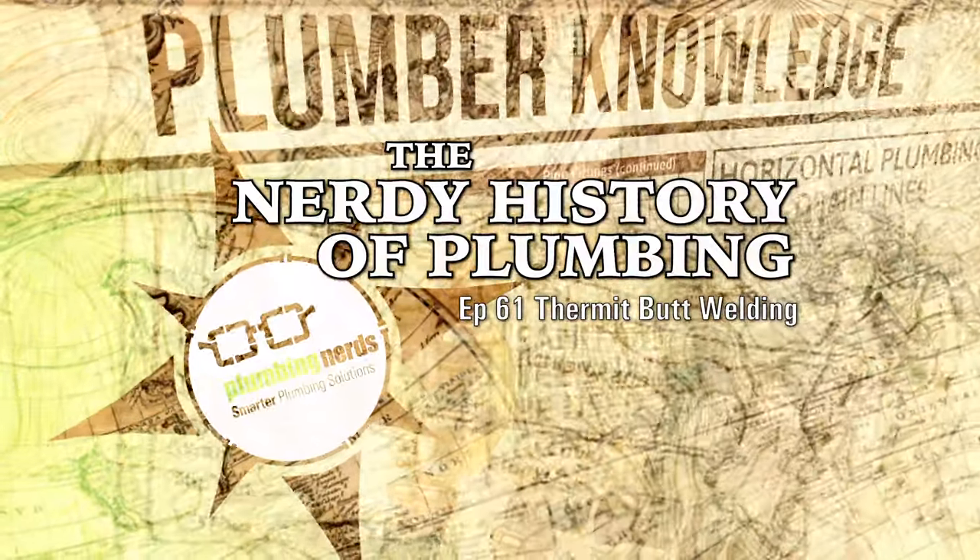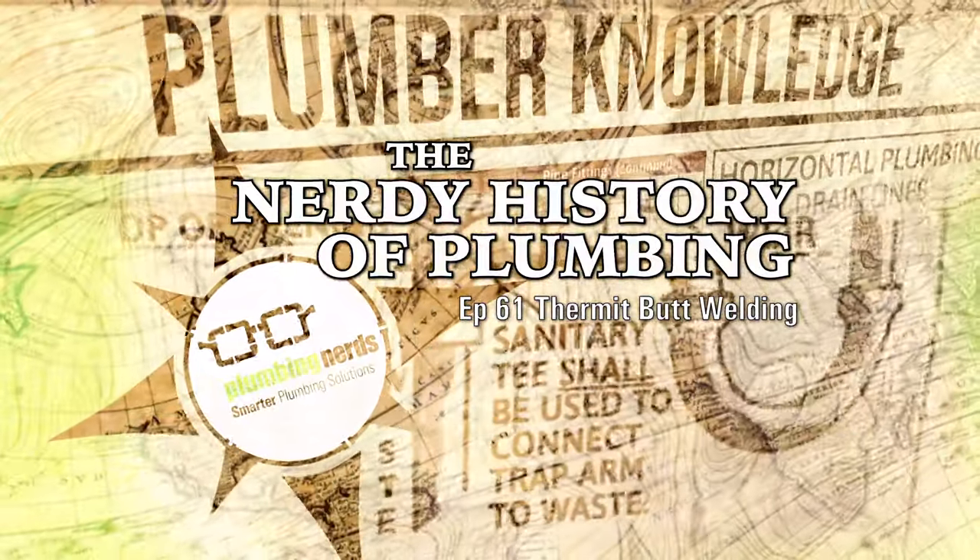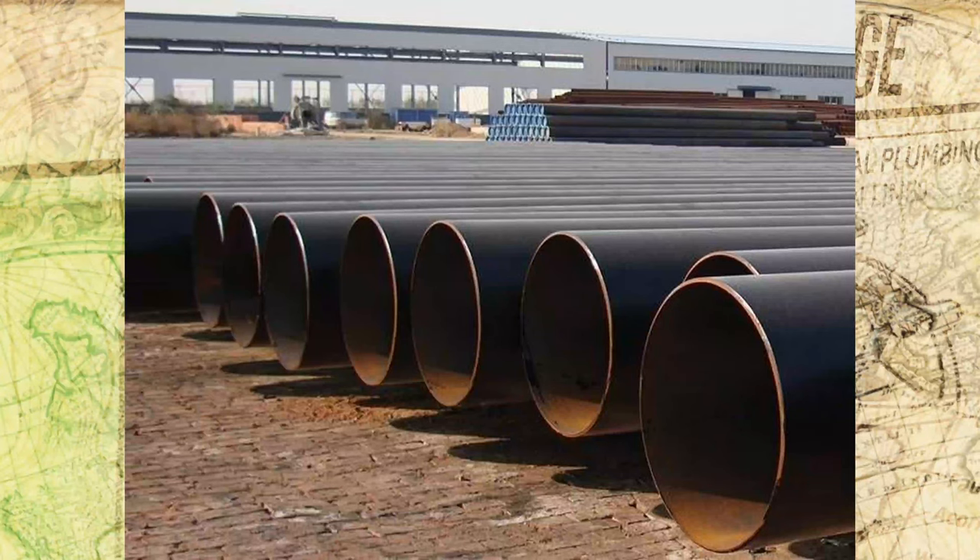A Nerdy History of Plumbing, Episode 61: Thermite Butt Welding. How are large steel pipes put together out in the field so that maintenance can be minimized and longevity of use can be gained?